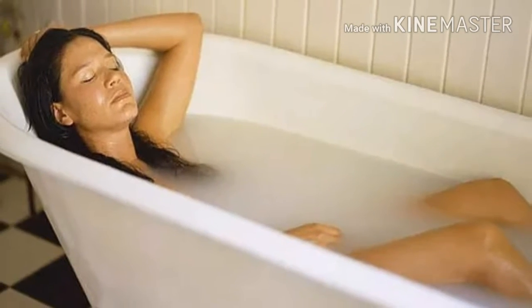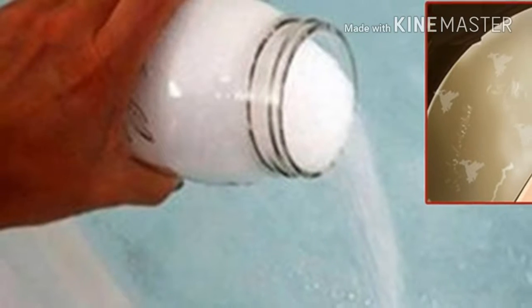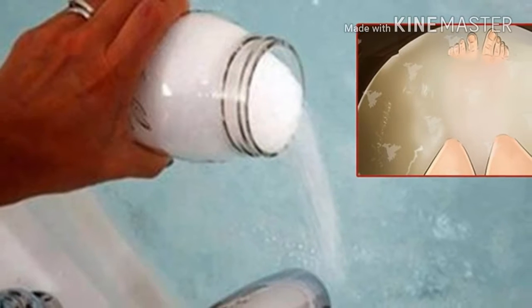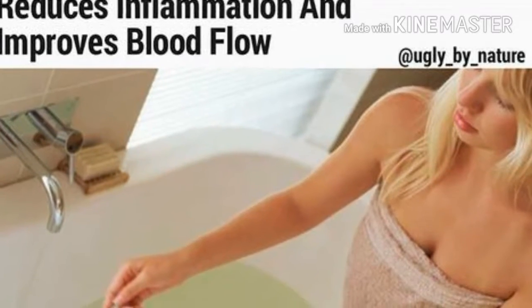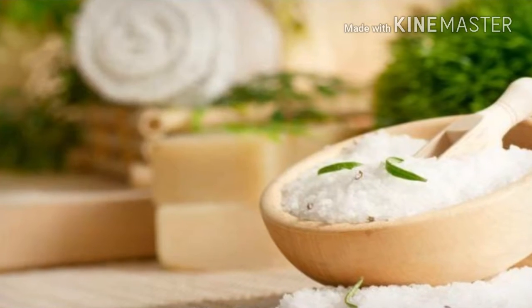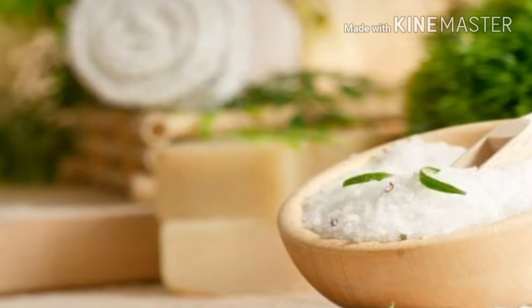Here's how an Epsom salt bath works: this type of salt contains high amounts of magnesium and sulfate, and they are both readily absorbed through the skin and into the body's bloodstream. The skin is a highly porous membrane that both takes in minerals and eliminates toxins every day.